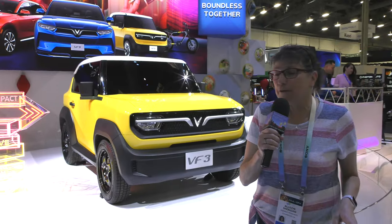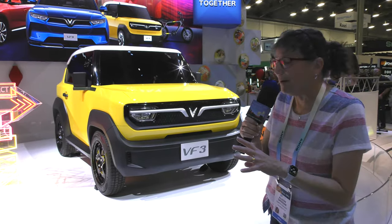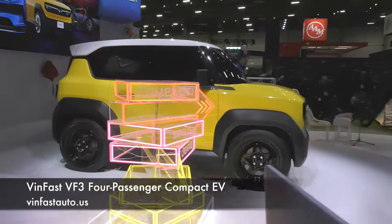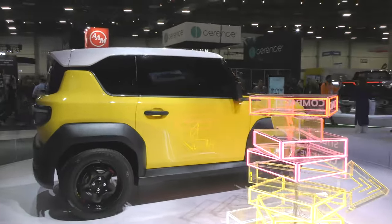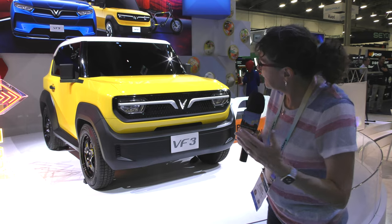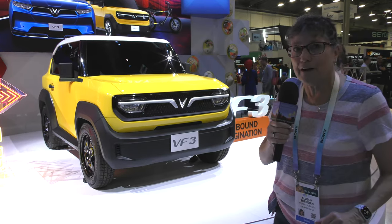Now if we want to look to the future for VinFast, we have the VF3 behind me. This is a very small, compact, four-seater vehicle targeted for 2025. They're looking to bring this in at around $20,000 US — if they can hit that price point, that is an incredible price. It's going to be just a small commuter car with a 125-mile range. Again, we're looking at 2025 for the VF3.